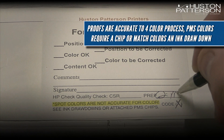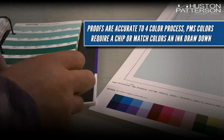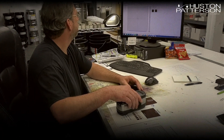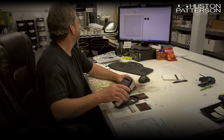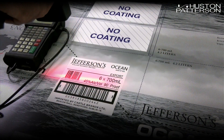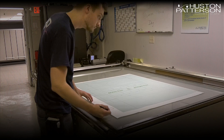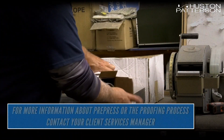It is important to note that these proofs are accurate to four-color process. If there are PMS or match colors involved, an ink drawdown or PMS chip will be attached to the proof when it goes out. After one last visual inspection, an approval sticker is added and the proof is boxed up and sent out to the client for overnight delivery.